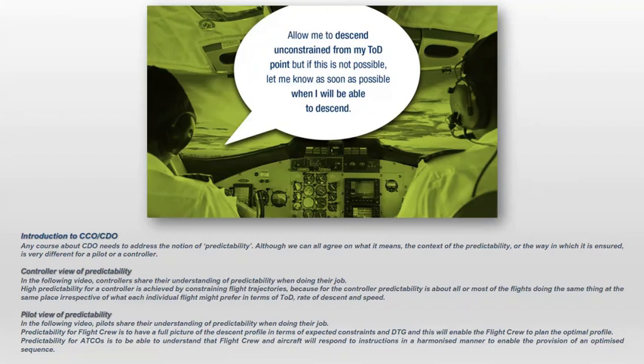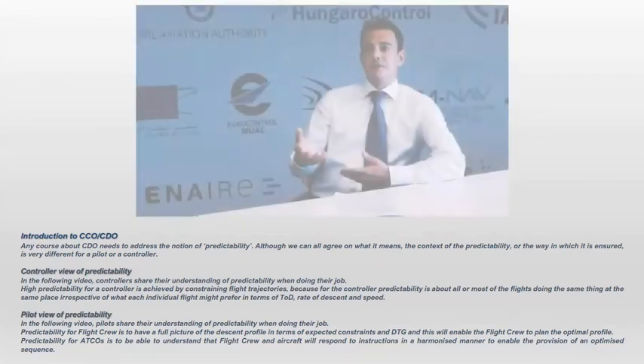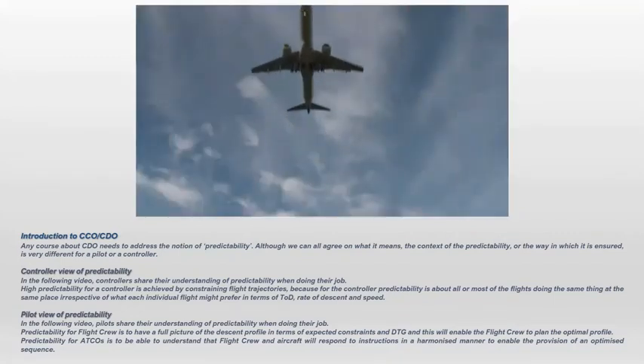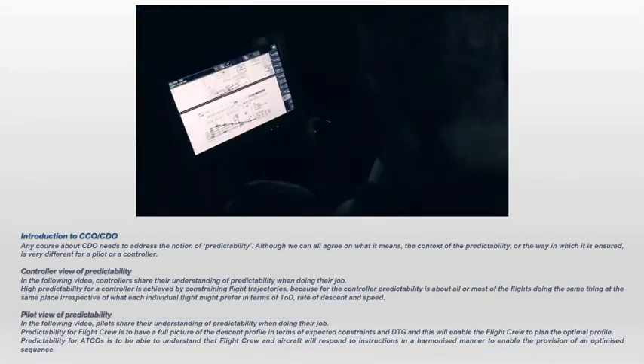Predictability for flight crew means having a full picture of the descent profile in terms of expected constraints and distance to go, which enables the flight crew to plan the optimal profile. Predictability for ATCOs means being able to understand that flight crew and aircraft will respond to instructions in a harmonized manner to enable the provision of an optimized sequence. From the pilot's point of view, if pilots know what they're going to fly, know any speed and altitude restrictions, that can all be set up prior to top of descent, briefed with the other crew member, and then the aircraft will fly a CDO all the way down.